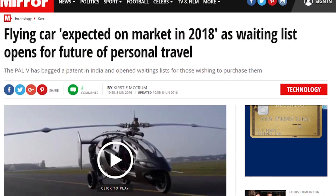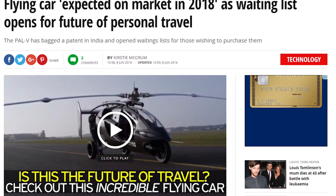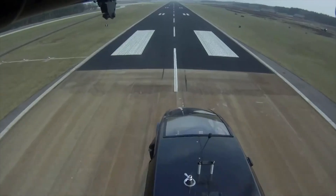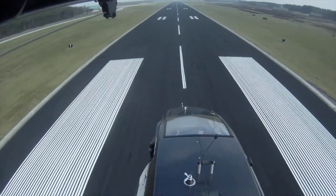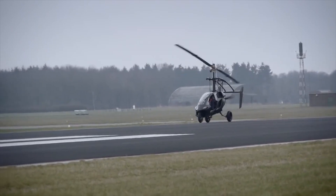Now, if you're actually interested in getting one of PAL-V's cars, you'll be pleased to know that the release date is in the somewhat near future — it's currently scheduled for 2018. The initial cost will be quite high, between $300,000 and $500,000 per vehicle depending on options and models.